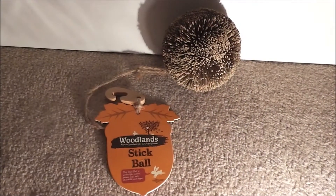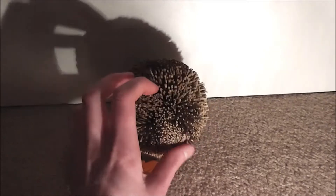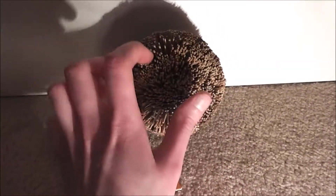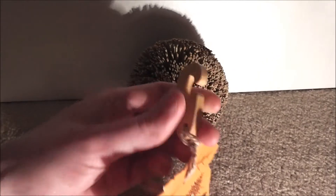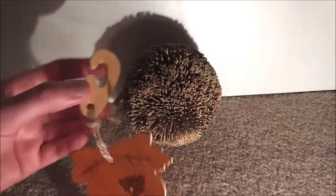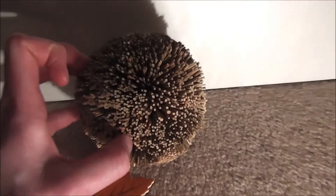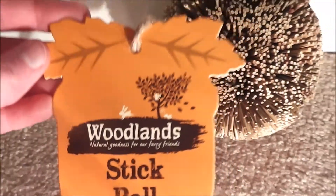The third prize is this Woodlands stick ball, as you can see. I've never had one of these before — it's quite interesting actually. I've seen these on quite a few people's haul videos and also at Pets at Home. It's all different small thin sticks. I can probably see this going in the rats' cage because it has this nice wooden hook that'll hook nicely on the bars. Honey's cage doesn't have a barred top roof, but the rats' does, and I can see the rats really liking this and having a good chew on it. It's all natural goodness for furry friends. Thank you for that.